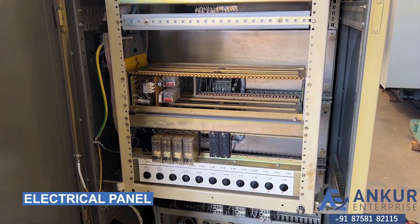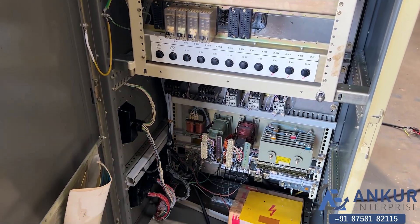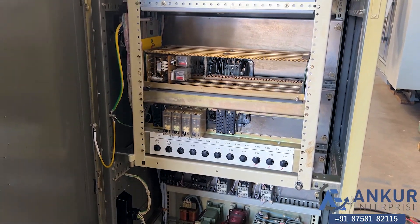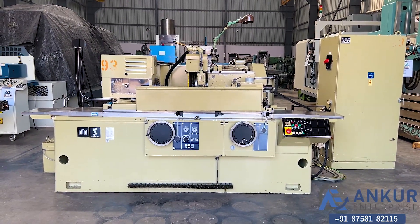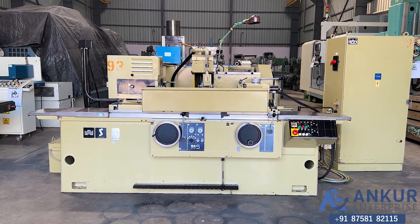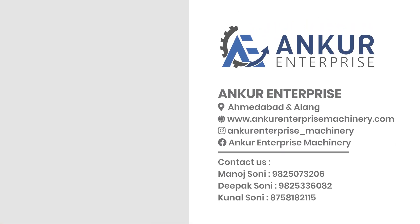This is the electrical panel of the machine. The overall working condition of the machine is excellent, and all the functions are working perfectly fine.